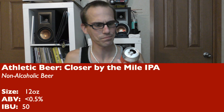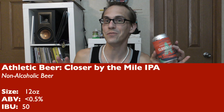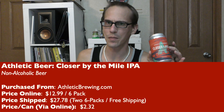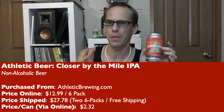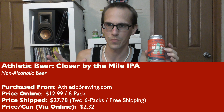12-ounce can here. ABV is, of course, less than 0.5%. IBU is listed as 50 — I love higher IBUs, so when I saw that I was a little stoked about it. I bought this from Athletic Brewing, $12.99 for the six-pack, but I bought two six-packs. They ship two for free, so I always try to buy two if I'm getting something from there.